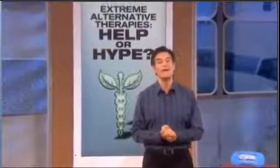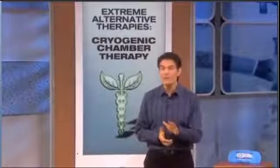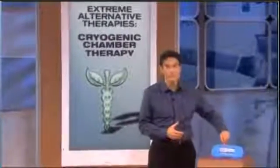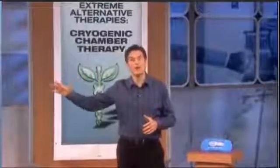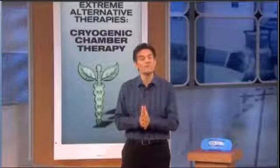The first extreme alternative therapy is for pain management — it's called cryogenic chamber therapy. Cryotherapy is the application of cold temperatures to all parts of the body. It's something we've used for a long time. Many of you may have tried this high-tech version: an ice pack. But imagine if you could grow it. Over here is a cryo sauna — it uses liquid nitrogen released into the chamber to cool down the body and reduce inflammation and pain.